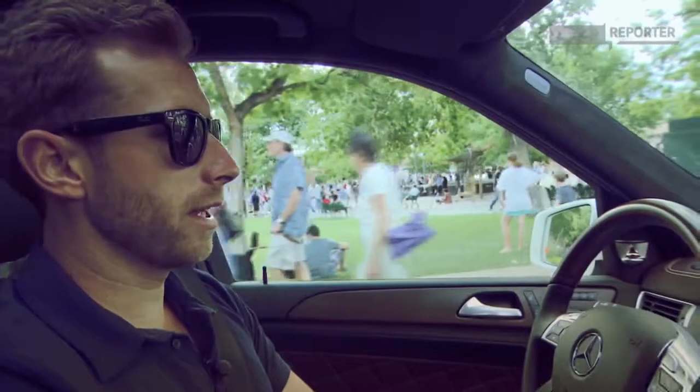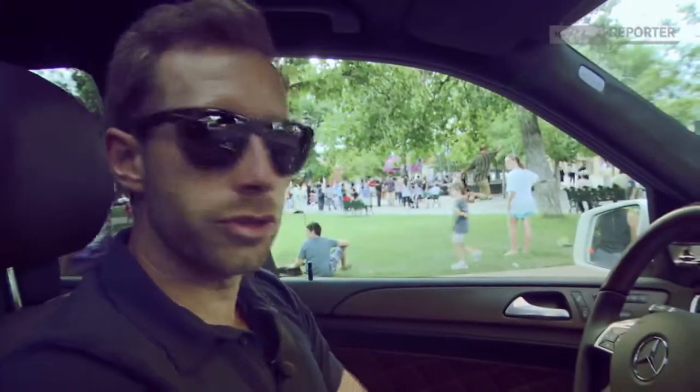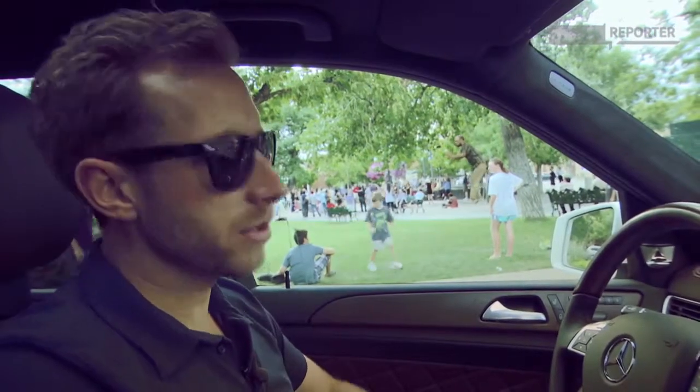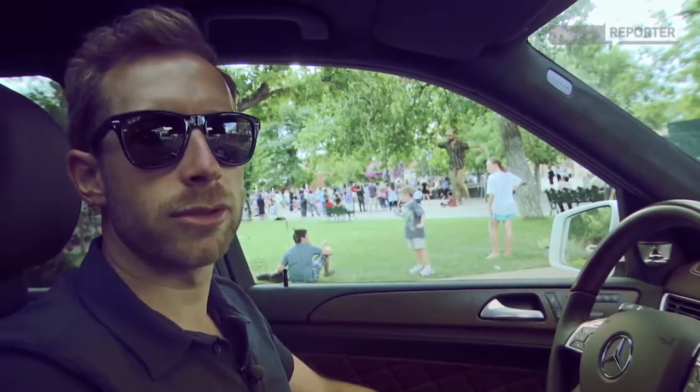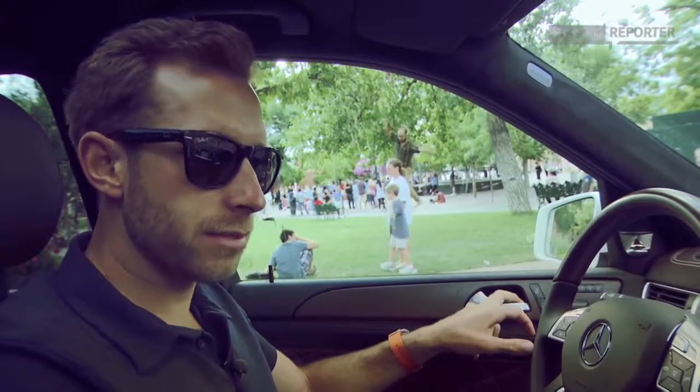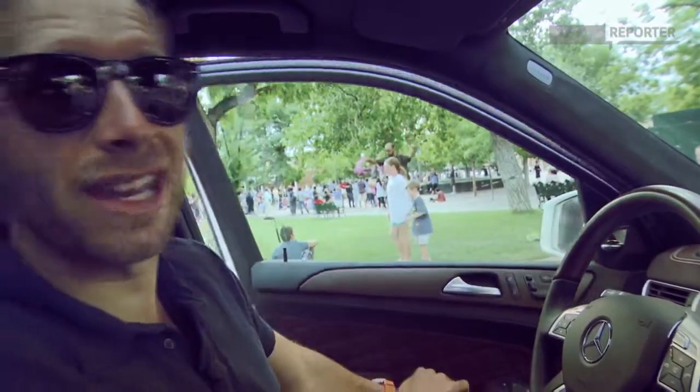That is our day with the all-new GL. It's a car that makes me wish I were young again — mostly so I could be dropped off at school in this amazing, luxurious wagon. For Mercedes-Benz Reporter, I'm Bradley Hasemeyer. See you next time.